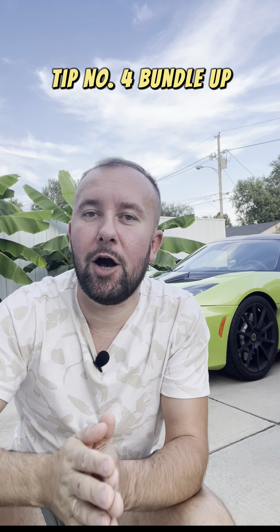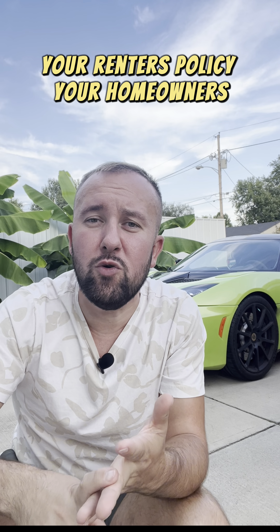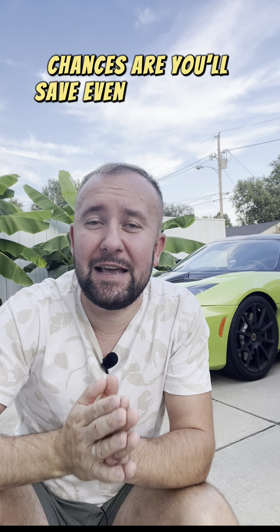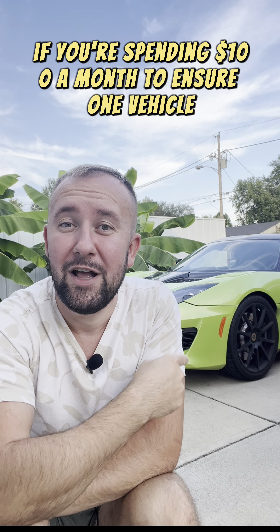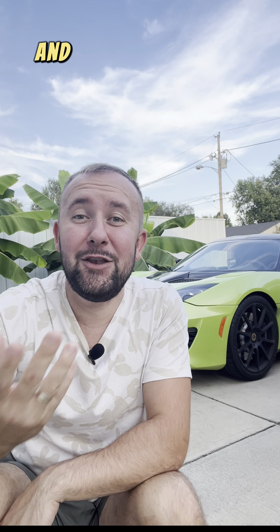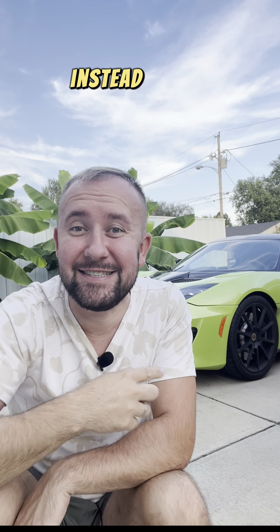Tip number four: bundle up. If you can bundle two vehicles, your renter's policy, your homeowners — chances are you'll save even more money. For example, if you're spending $100 a month to insure one vehicle, you can add another vehicle and your price might actually go down on two vehicles instead of one.